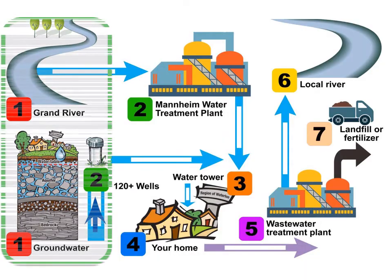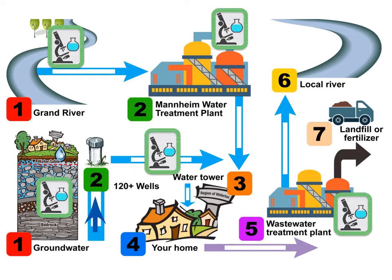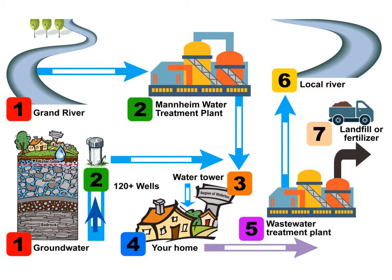The journey starts at the source. In Waterloo Region, some of our drinking water comes from the Grand River, but most is groundwater. The water is collected, treated, and tested, and then travels through underground pipes to your home.